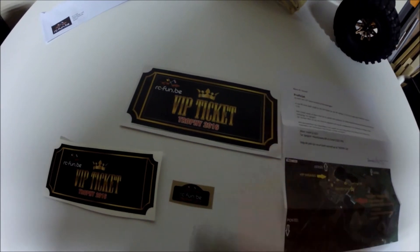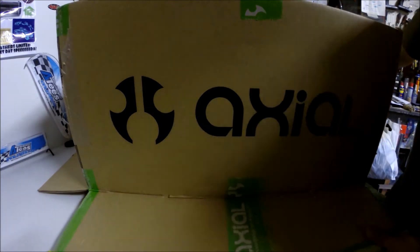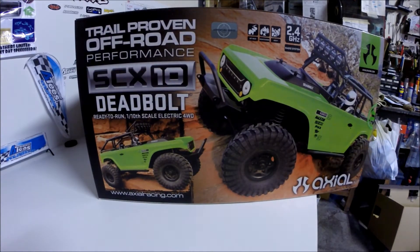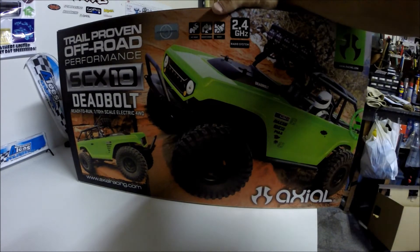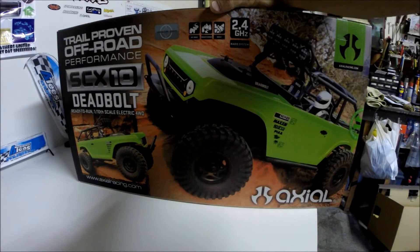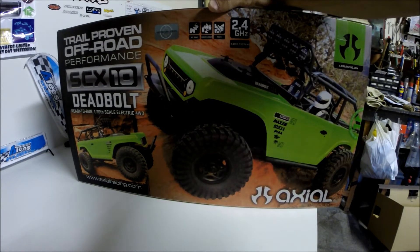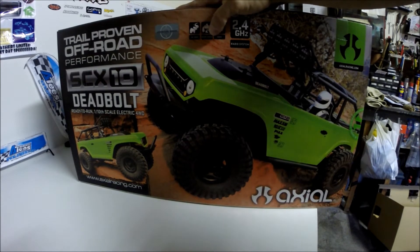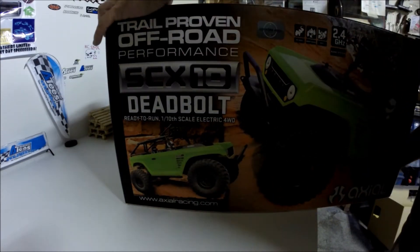I'm also going to show you what I bought for my son — but he doesn't know it. Let me show you what I got. That is the Deadbolt — the trail-proven off-road performance — the SCX10 Deadbolt, ready to run, 1/10 scale, electronic four-wheel drive.